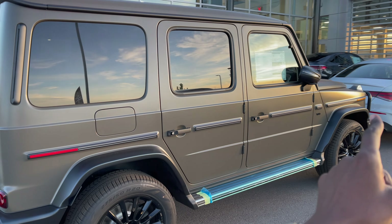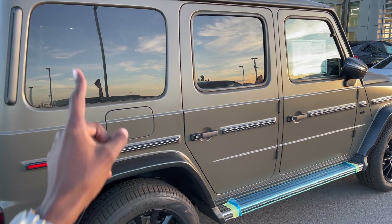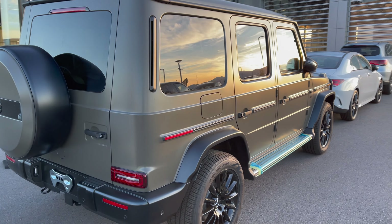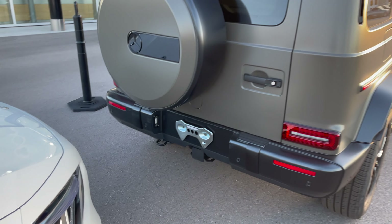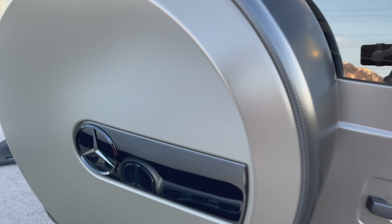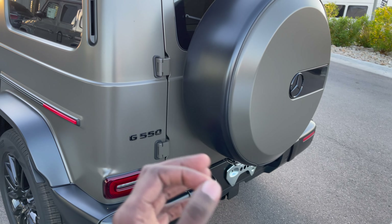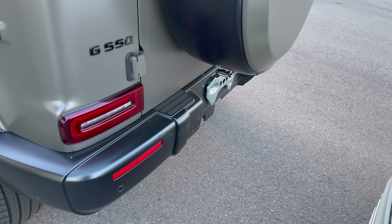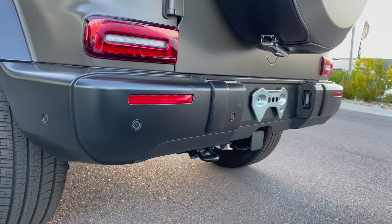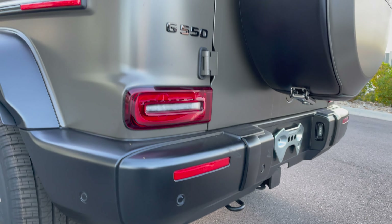The side mirror housings are finished in black because of the AMG Night Package. The rear windows are tinted out. These are the perspective LED taillights. I love this spare tire cover finished in that G Manufacture Dark Olive Green Magno. The G550 emblem is blacked out down here, and there's a Class 2 trailer hitch — meaning you can tow up to 7,000 pounds.